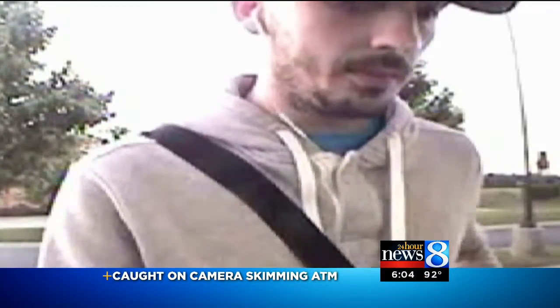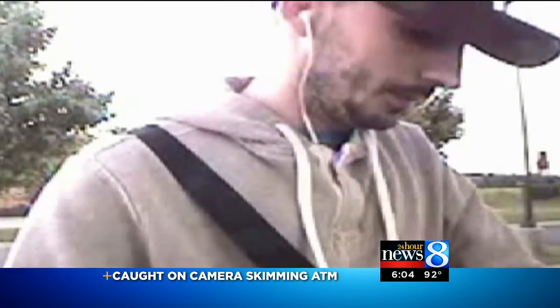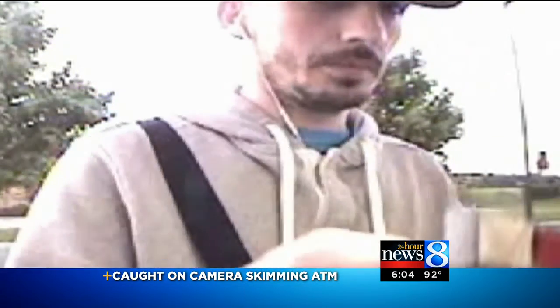An alert tonight about a man near Kalamazoo trying to rip you off and take your money. Today, police released a video of the guy. They say he's putting a skimming device on an ATM machine. Police tonight are calling this a growing trend. In 24 All-Way News 8's Tom Hillen live in studio tonight with a look at where this happened and who police are looking for.